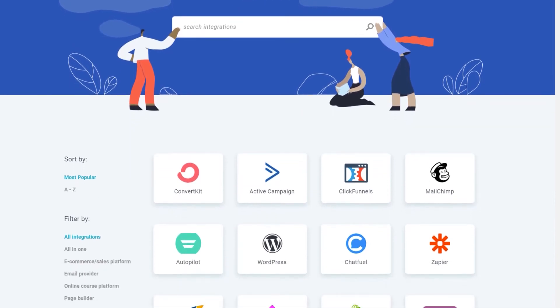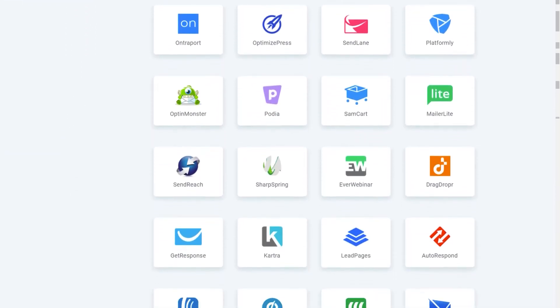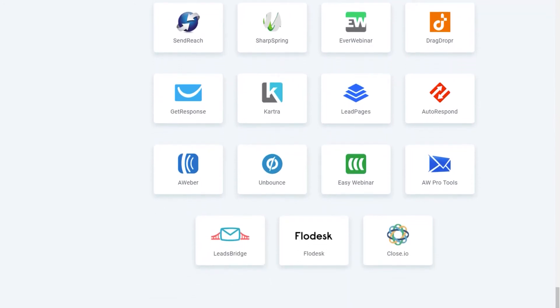And thanks to my brilliant team, Deadline Funnel integrates with all the major CRMs and email software platforms like ActiveCampaign, ConvertKit, Drip, and Keap/Ontraport.